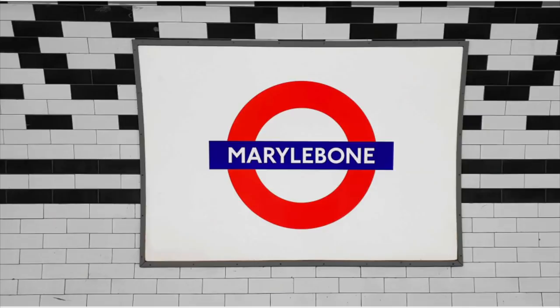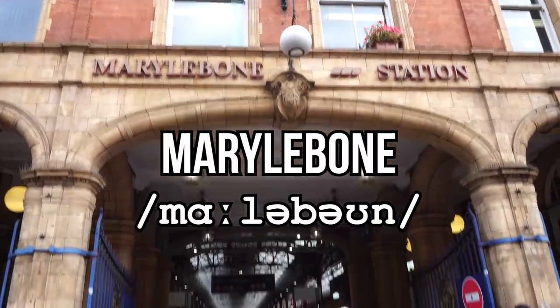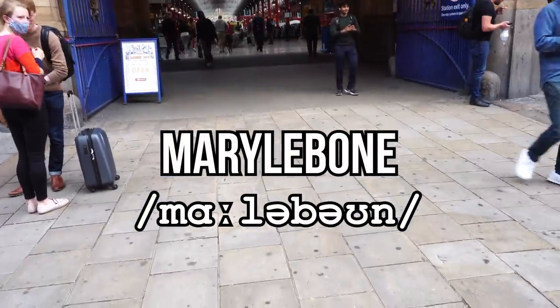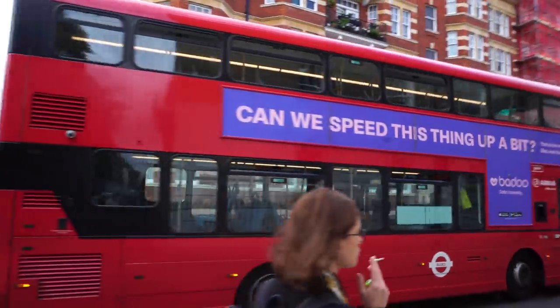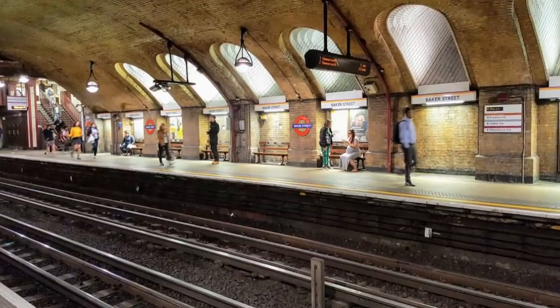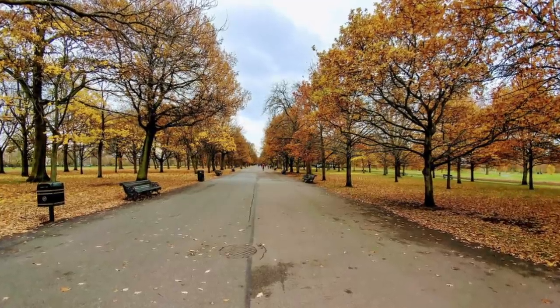Let's head back into London — here is a London train terminus that even Londoners can't agree how to pronounce. I say Marylebone; that's how I grew up saying it. But others may say Marylebone, and there are other pronunciations. But never, never, never Marylebone — that's just wrong. Marylebone is near Baker Street and Regent's Park, which is really beautiful at any time of the year.